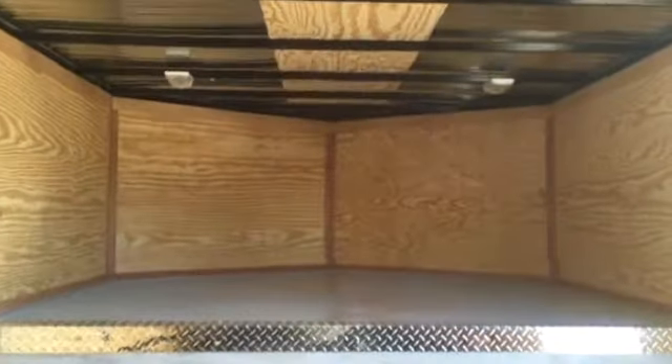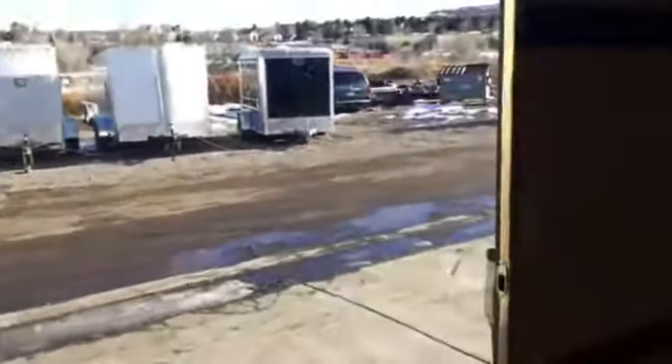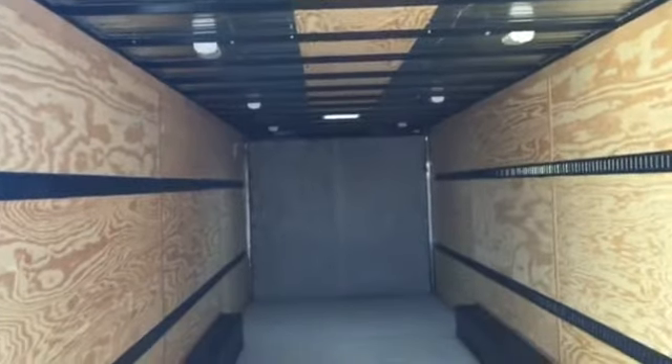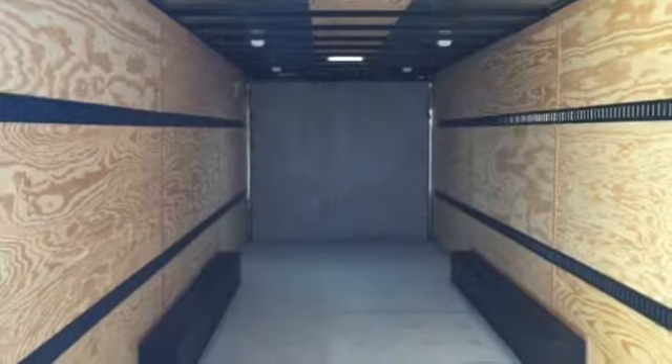Coming up to the front here, we've got two more lights in your gooseneck area, so that'll be well lit as well. We'd love to show this trailer to you guys in person and earn your business. If you're in the market for a gooseneck trailer, we can also order them smaller — as tandem axles or triples like this one. Give us a call anytime at 303-688-8485, or check us out on the web at coloradotrailersinc.com.